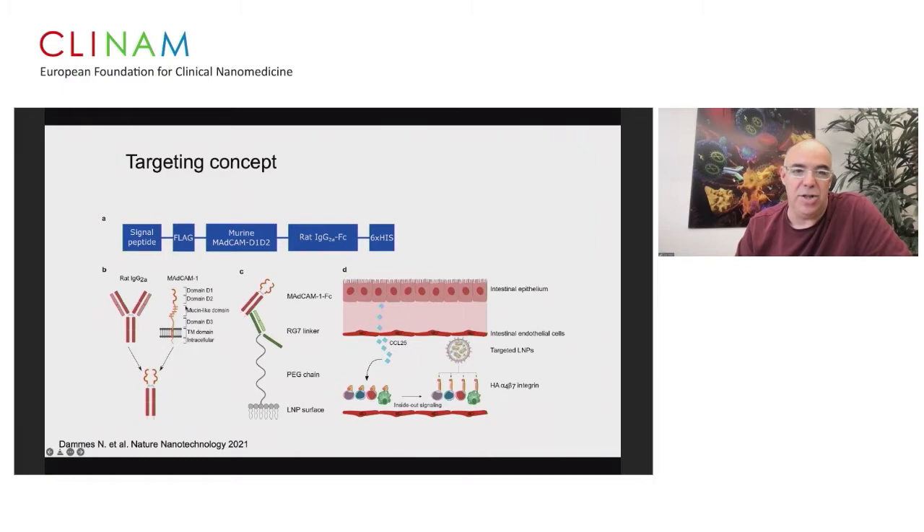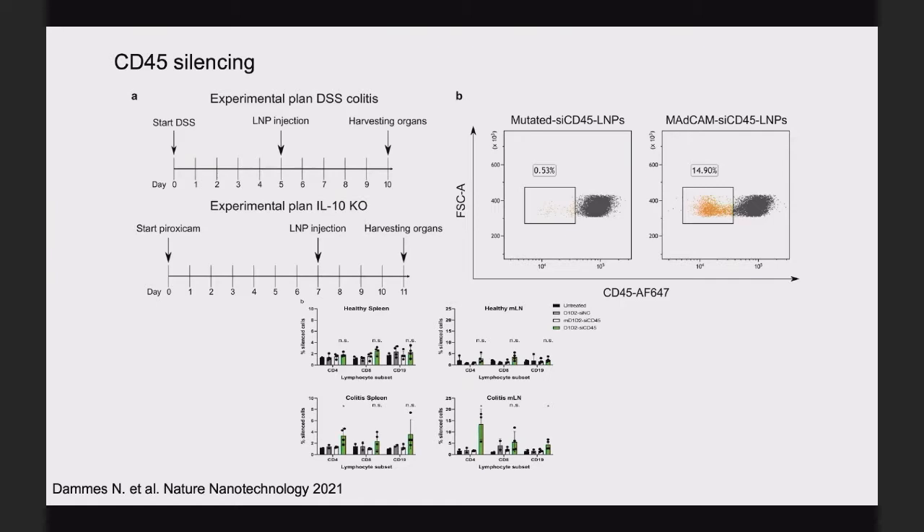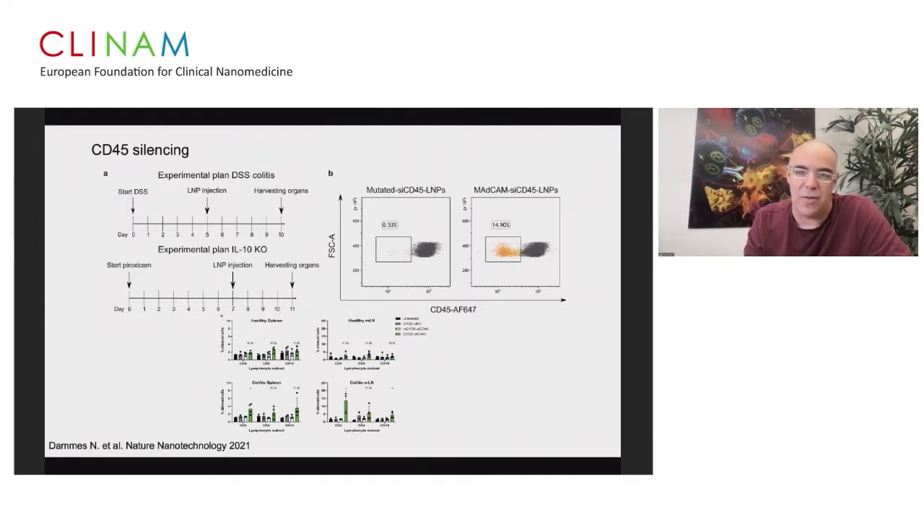Nils engineered the first two domains of the natural MADCAM-1 — D1 and D2 — and fused them to murine Fc, which is then recognized by our linker system. When injected systemically in an IBD model, T cells that naturally home to the gut during inflammation could be silenced. We're talking about only less than 15% of T cells — a new population that raised the question: can we use this tiny population as new diagnostic markers and are they good for therapeutics?